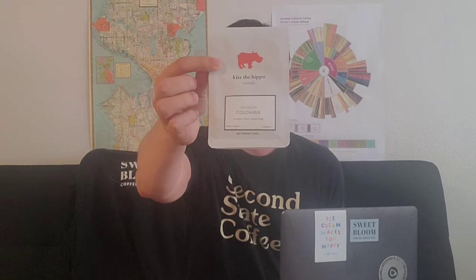Hello, this is Julian with Coffee Reviews and today we'll be reviewing the Los Vascos Wash Process Colombia from Kiss the Hippo. Kiss the Hippo is based out of London, England.